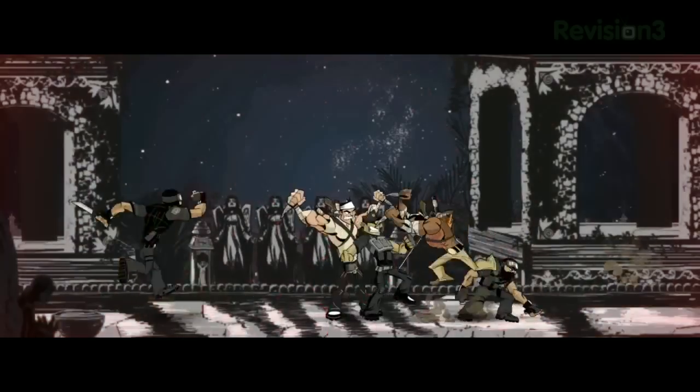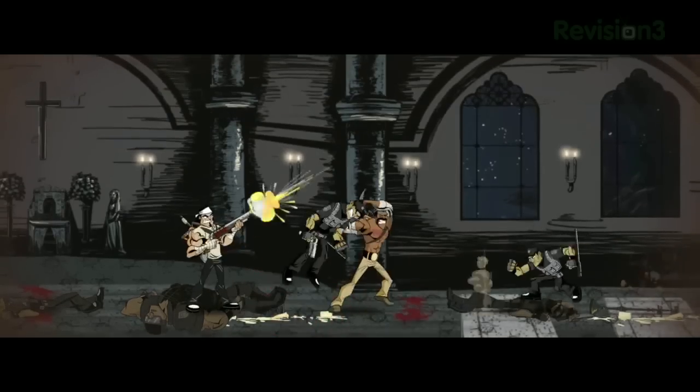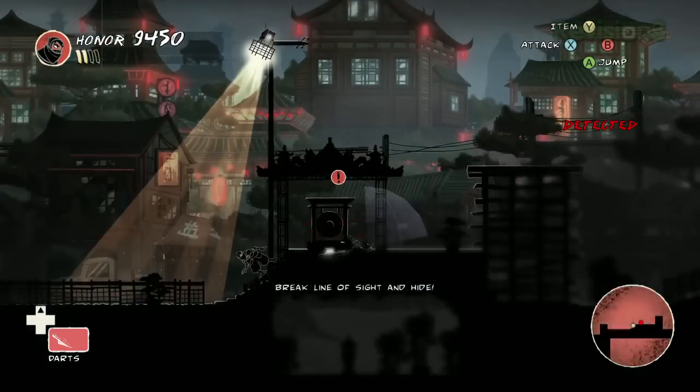Joining me in the studio is Nels Anderson, who is the lead designer of the game. Nels, I need you to look directly into the camera and let us know that this is not just Shank with ninjas. This is absolutely not Shank with ninjas. What we did is we took all the really low-level stuff from Shank — the really stylized, fluid animation, the really tight controls, really good game feel — and did something completely different with it.